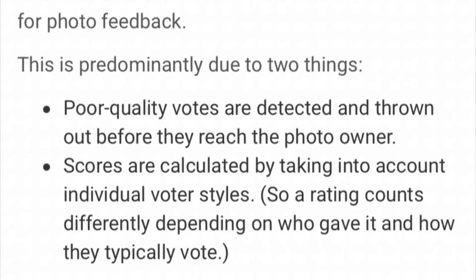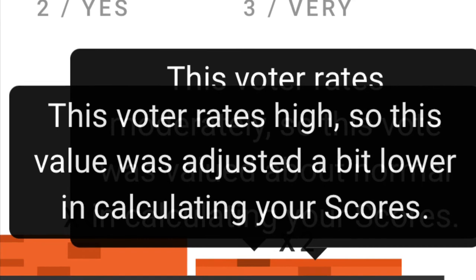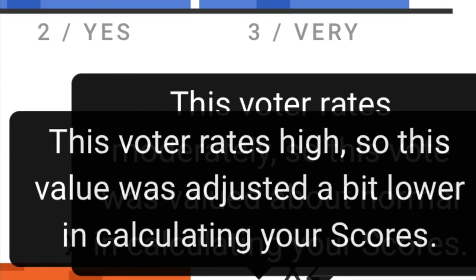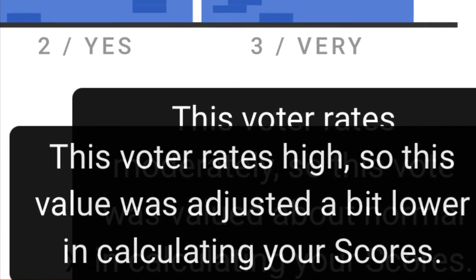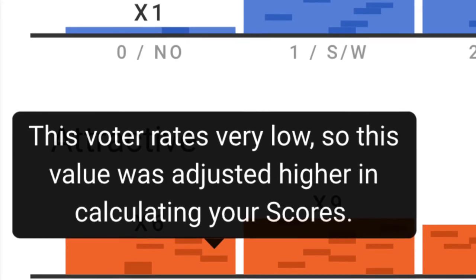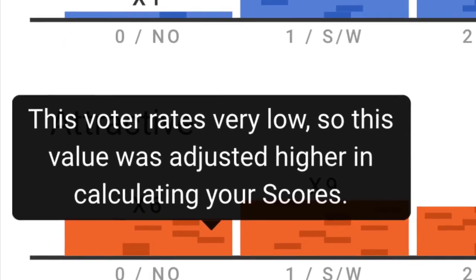Basically, there are weights assigned to each vote. For example, when you go into the data section, you can click on each vote. This person rated me very attractive, but the note says 'this voter rates high, so the value was adjusted a bit lower.' That means this person rates everybody high — they are a virtue signaler — so their high rating does not impact my score very much. Conversely, you can also see the opposite: this person rates very low, so when they voted a photo unattractive, it didn't hurt my score as badly because this voter tends to rate very, very low.